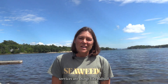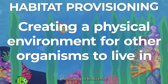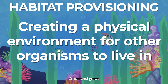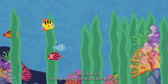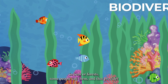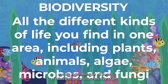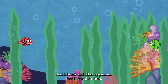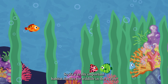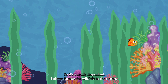Supporting ecosystem services are things like habitat provisioning or biodiversity. Seaweed grows in beds, or forests some people call them, and that provides a really rich habitat for all sorts of other fish and crustaceans like crabs and lobsters and other organisms that live in the ocean. So it's a really important habitat former for wildlife in the ocean.